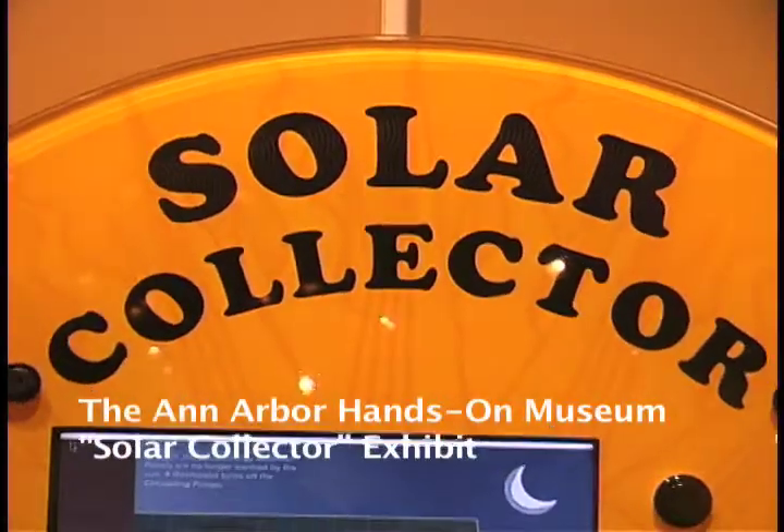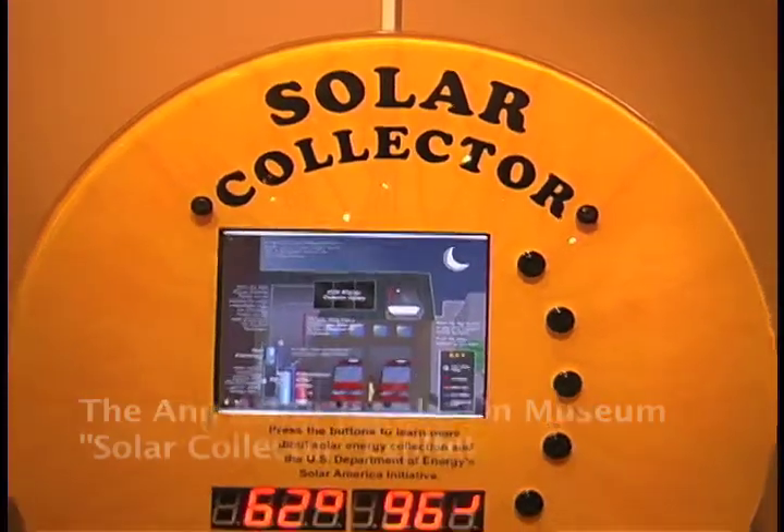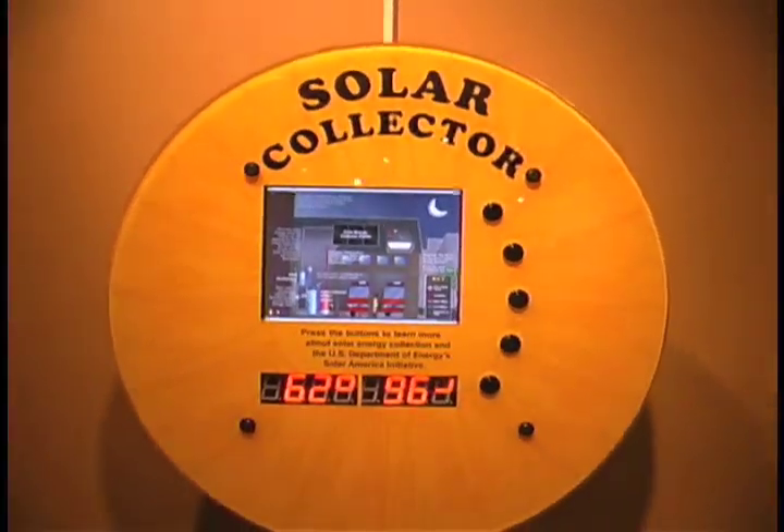Welcome to the solar collector exhibit. The City of Ann Arbor installed a solar collector on the roof of the firehouse next door to the Ann Arbor Hands-On Museum.